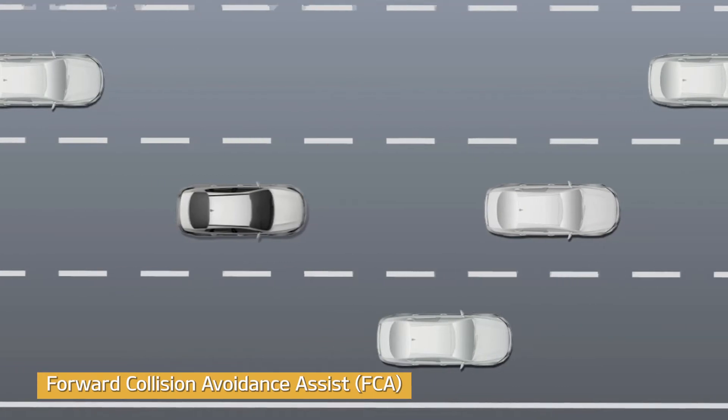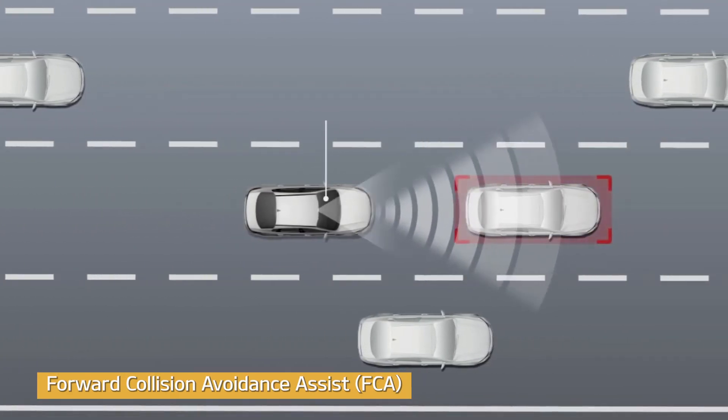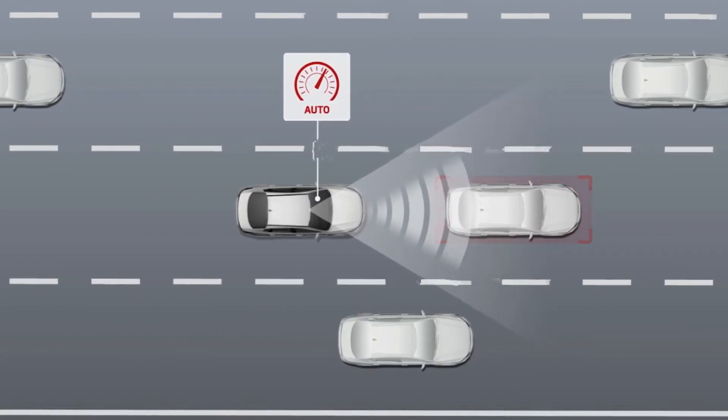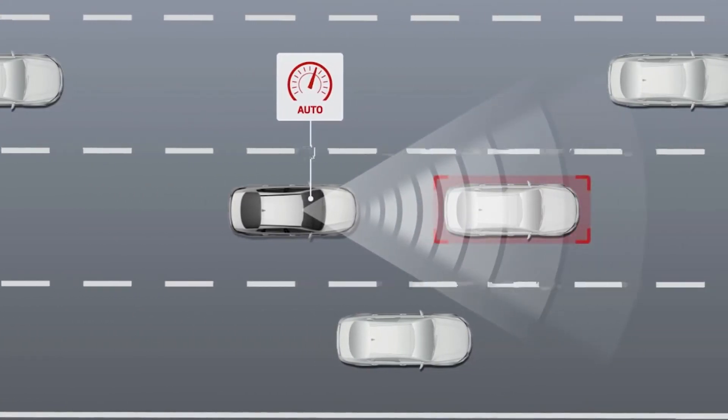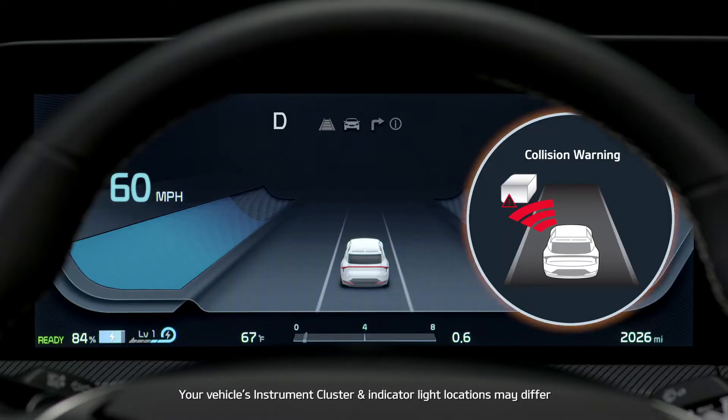Forward Collision Avoidance Assist, or FCA, uses a forward-facing camera and radar sensor to help detect and monitor the vehicle ahead and warn the driver if a collision is imminent. FCA will display a warning message on the instrument cluster and an audible warning will sound.